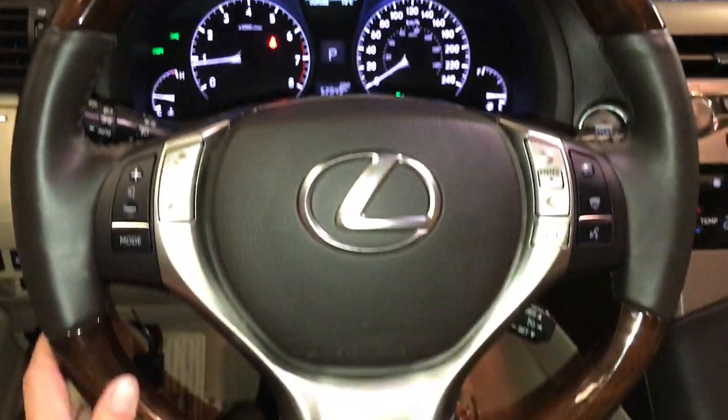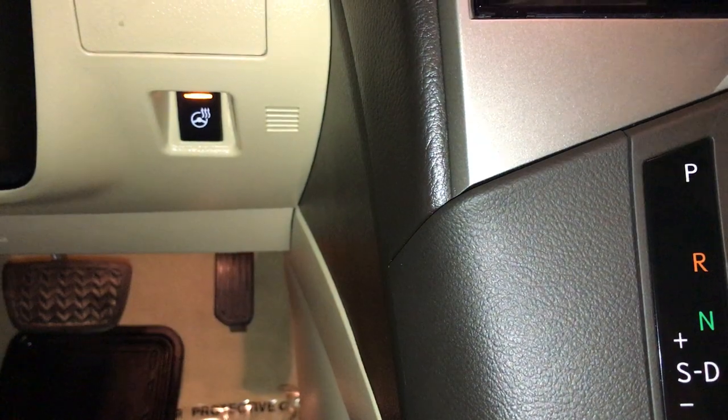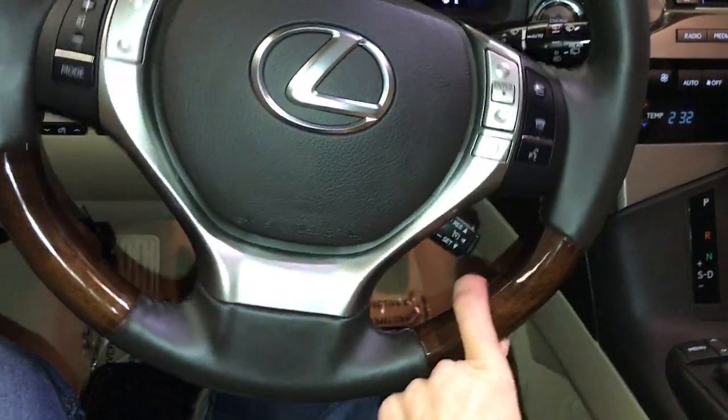Leather-wrapped steering wheel, it's heated — the button on the bottom right illuminates when on. On the steering wheel you have audio controls, hands-free communication, and cruise control.